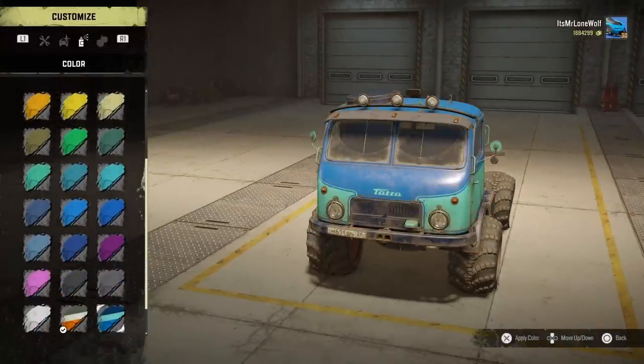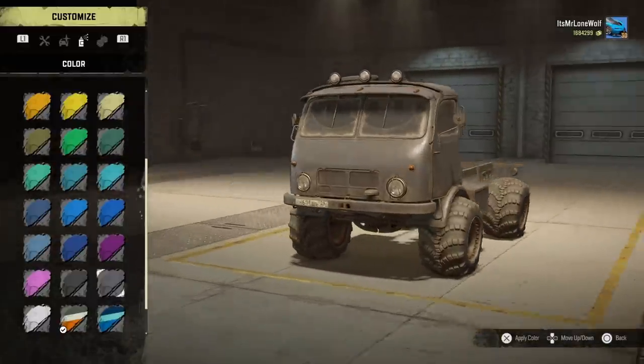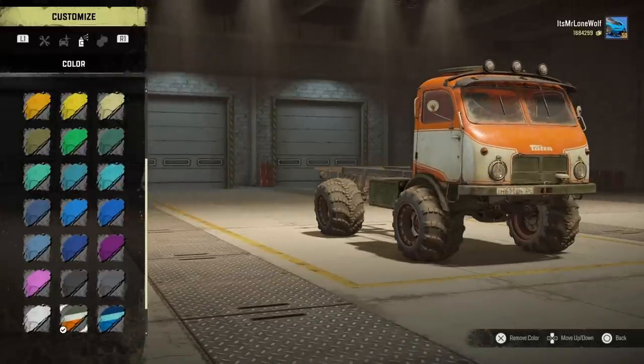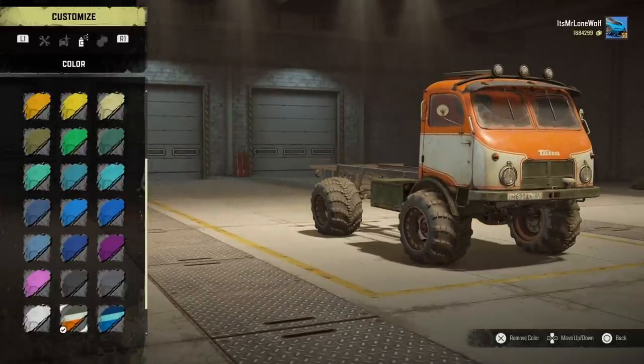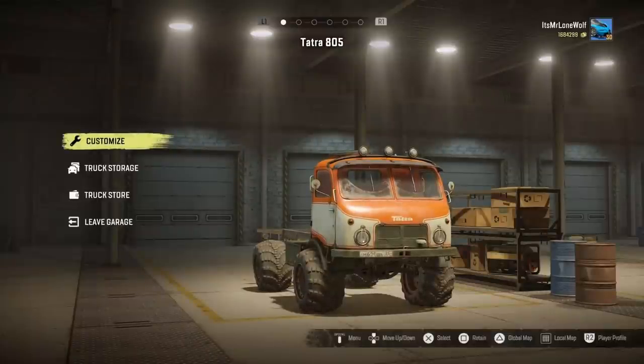There's only one set of alloys with these custom muds and then all the different colours. Black looks pretty cool, not bad in grey, quite nice in white as well. The colour I'm going for is the orange, white and green — it seems to suit the age of the truck pretty well. I quite like that red one too, but I prefer the orange-white-and-green.